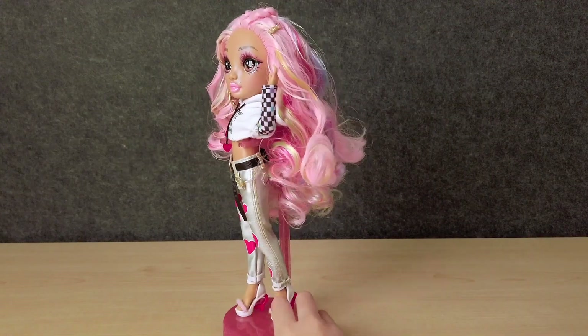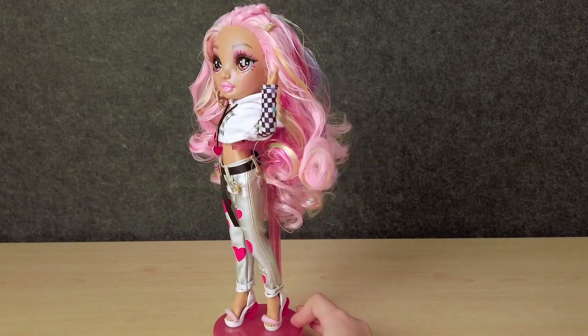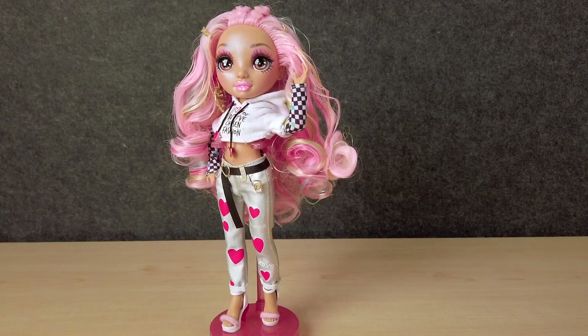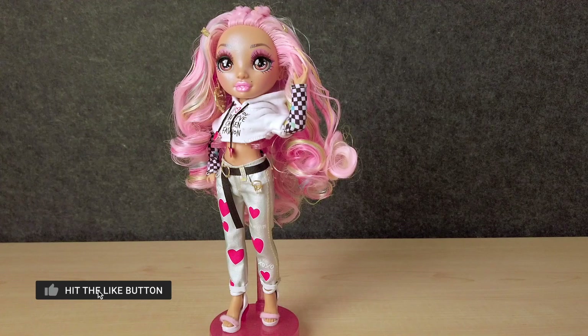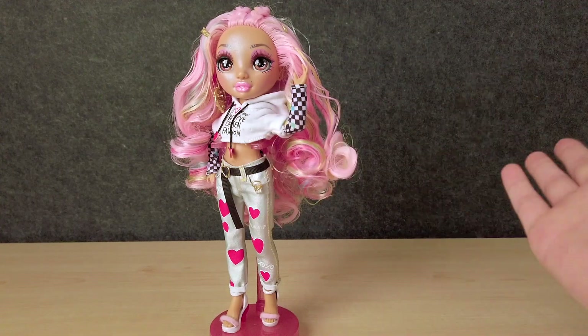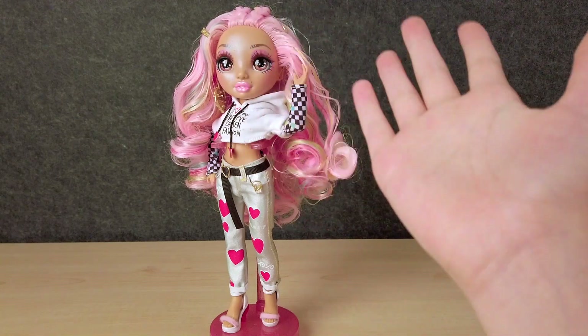She is awesome. And I like that we have another pink doll because I just reviewed Bella. Thank you guys so much for watching. Make sure to smash that like button if you guys want to see more Rainbow High Doll videos in the future. And also, while you're at it, hit that subscribe button if you haven't already. I will see you guys next time. Bye.